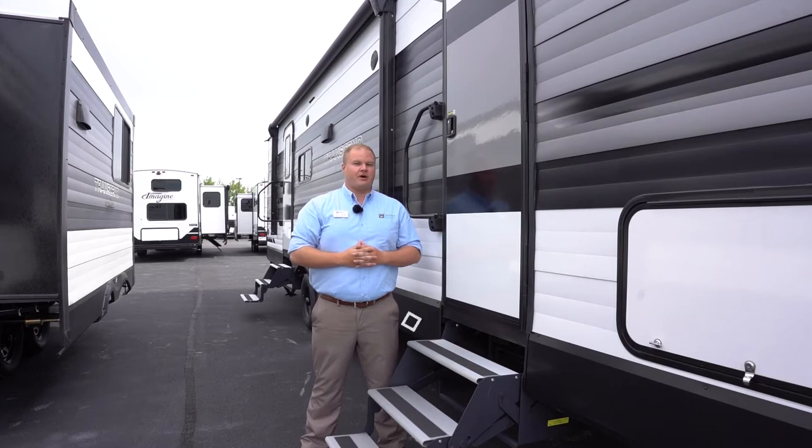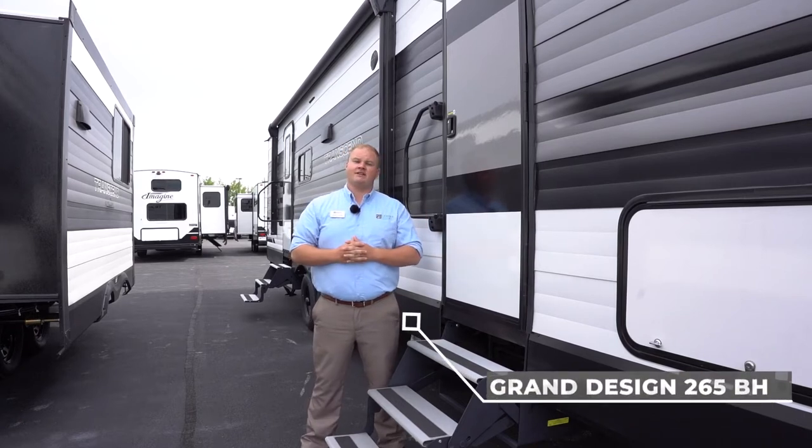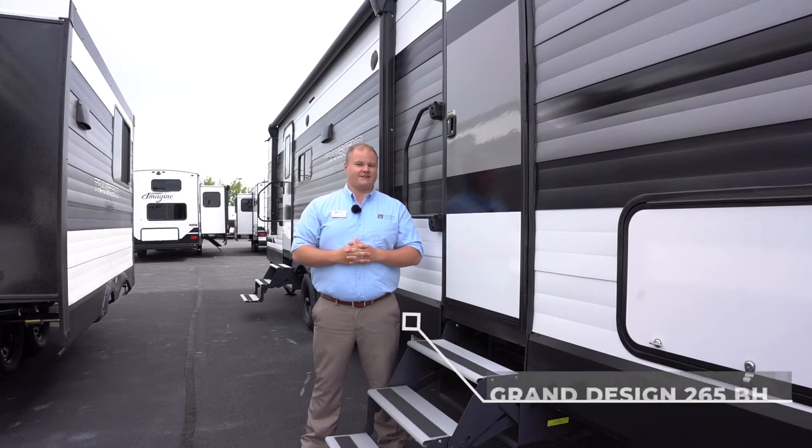Hey everyone and welcome to Camper Connect with Meyers RV. My name is Ryan and today we're going to be talking about the Grand Design Transcend Explore 265BH.